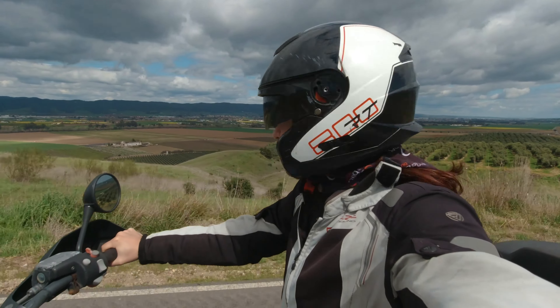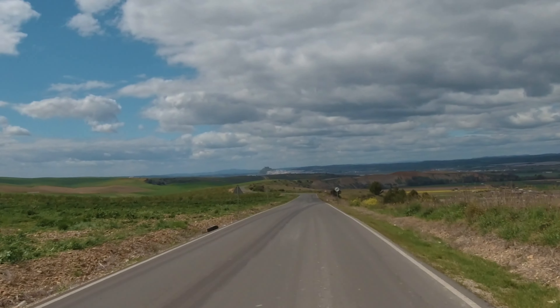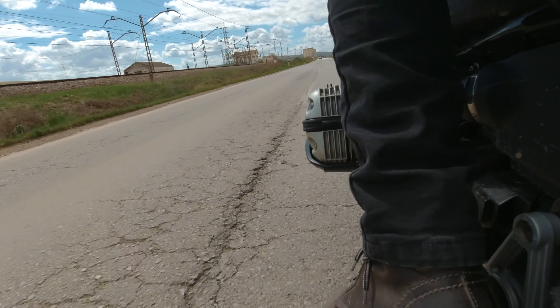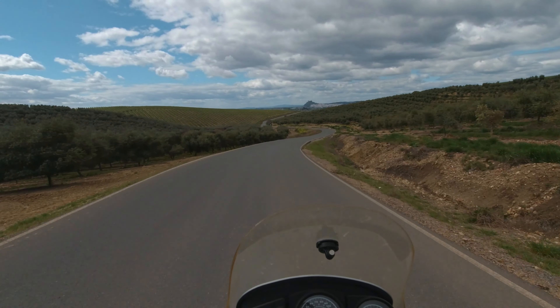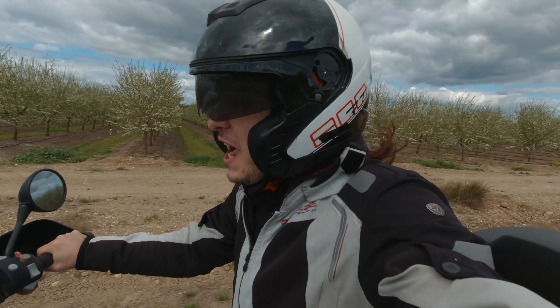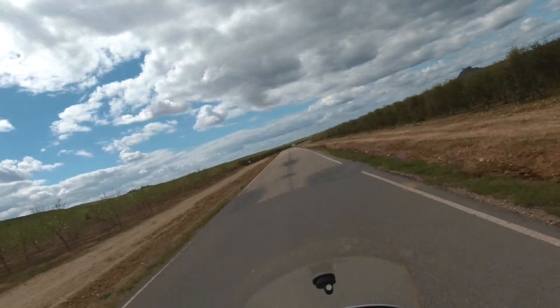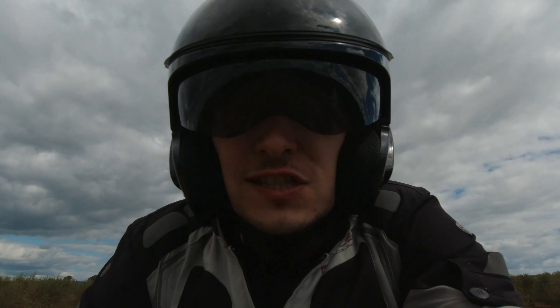Wow! Holy shit! Look at that! How cool is that? It looks like a Spanish Neuschwanstein. We're getting really close now. Orange blossom — the smell is so heavy, it's like you're surrounded by scented candles. It's gorgeous, it's lovely. Look at the castle now. We can pretend we're wayward knights, weary travellers on the road, seeking sanctuary in the Lord's castle.